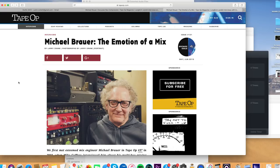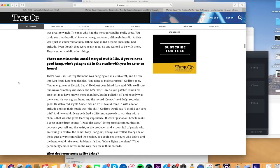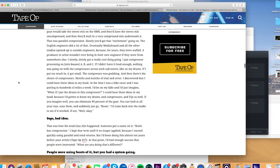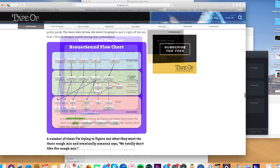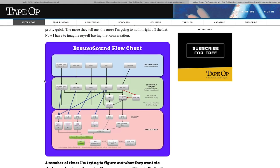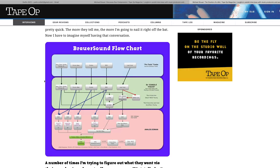This article is titled 'Michael Brower: The Emotion of a Mix,' in Tape Op issue number 131. They have a chart called the Brower Sound Flowchart. Michael Brower's setup is a little different from a lot of people because he came from the analog world originally. He's now working on an all-digital console, but his approach to this multibus setup has been really influential. Kevin Killen was one of the first guys I heard talking about this approach in the in-the-box mixing domain — he said that when he moved from analog to digital, creating multiple buses was a big part of getting the structure and sound of his mix together fast.